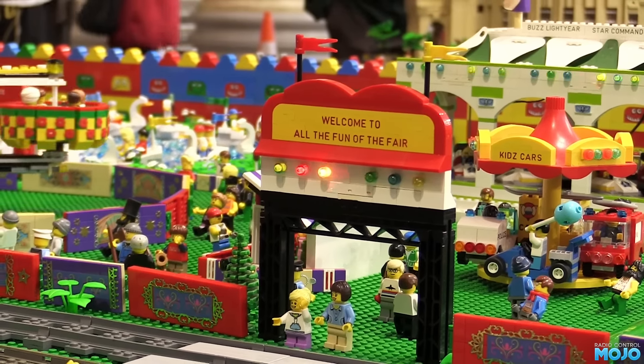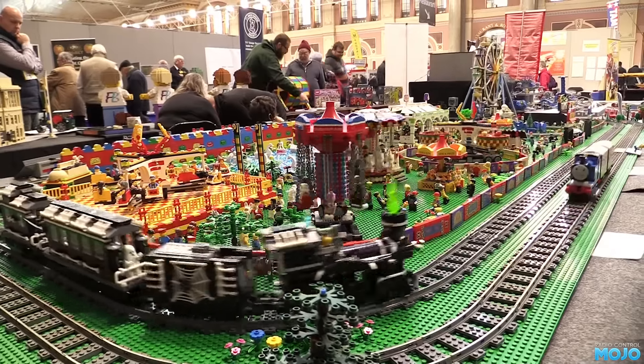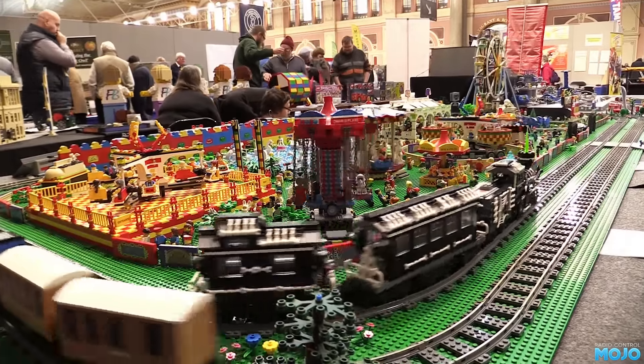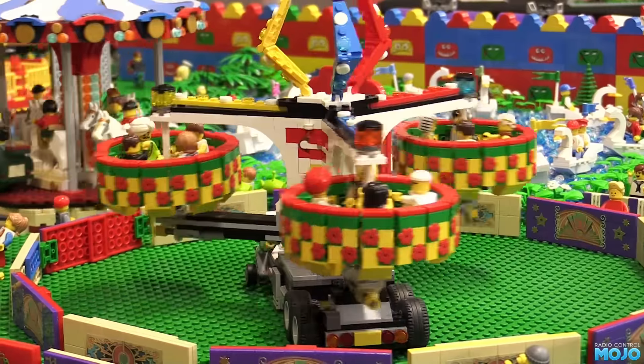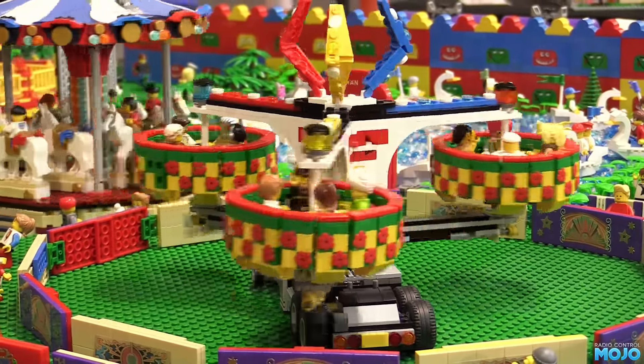First off, we have some LEGO — quite a lot of LEGO in the shape of a funfair. Very colourful, as you might expect. The thing a lot of people miss, though, is there's a fair degree of engineering here. Making things work smoothly with the bricks isn't as easy as it looks. Good stuff.